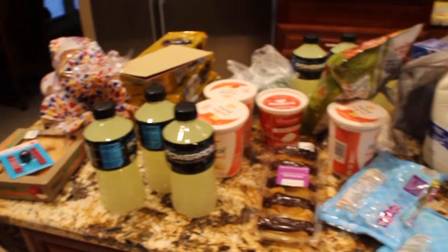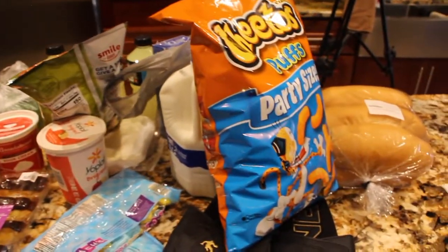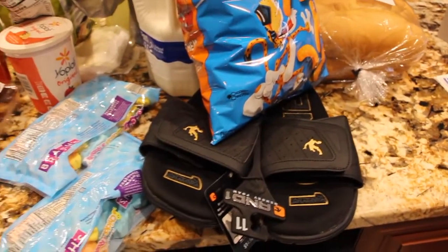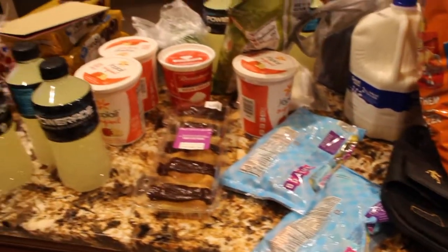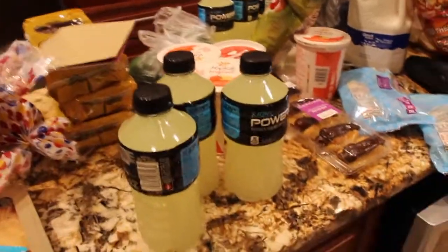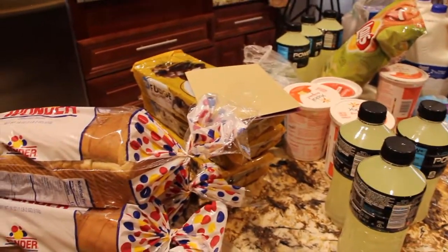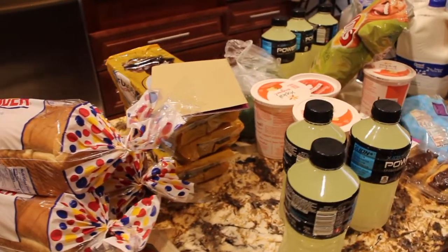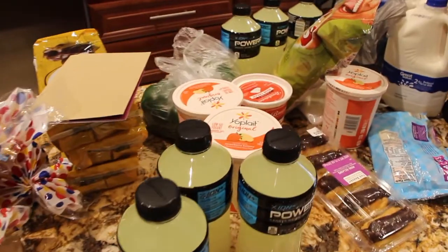So everything that you see here cost me $115.59. Thanks so much for tuning in to another episode of Cheryl's Home Cooking and watching this small haul from Walmart. I'll see you guys next video. Bye-bye.